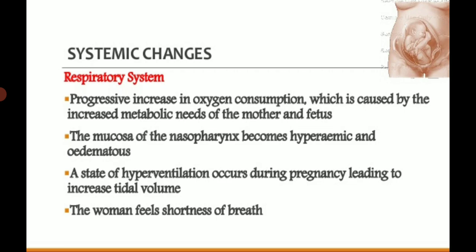Systemic changes — respiratory system: there is a progressive increase in oxygen consumption caused by the increasing metabolic needs of the mother and fetus. As the uterus enlarges, elevation of the diaphragm takes place by about 4 cm. Total lung capacity is decreased by about 5 percent. Total pulmonary resistance is also decreased due to the progesterone effect.